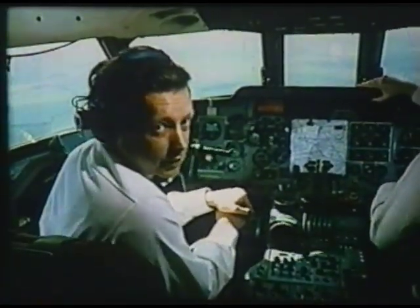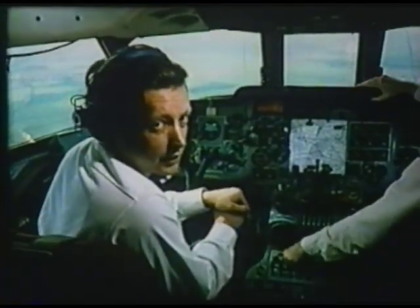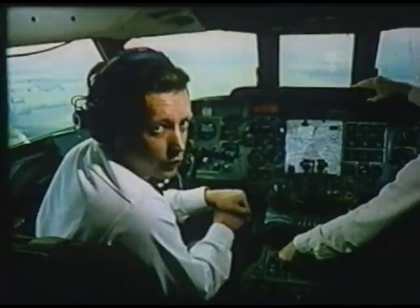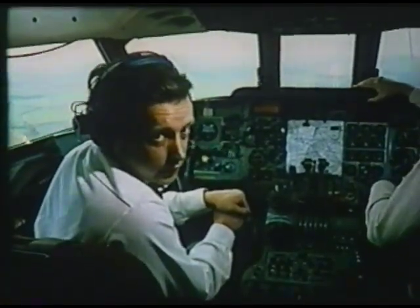Ron Clear, one of our senior test pilots, is acting as co-pilot for this flight and he is monitoring the performance of the system. Normally, for an operational approach, both pilots would be doing this job.